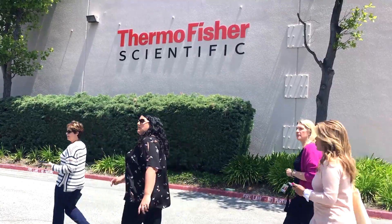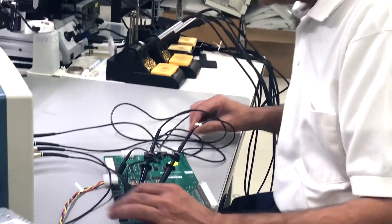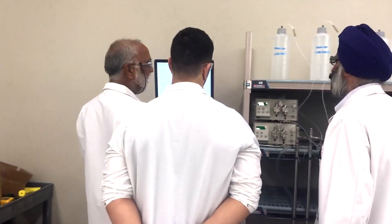I have worked at Thermo Fisher for 10 years, starting as an electrical engineer. The reason I stay here is for the people and the growth opportunities. Given more opportunities, I'm slowly transitioning into systems engineering.